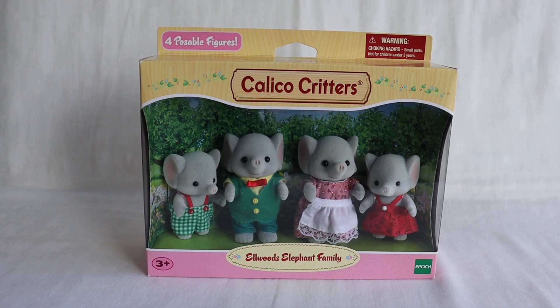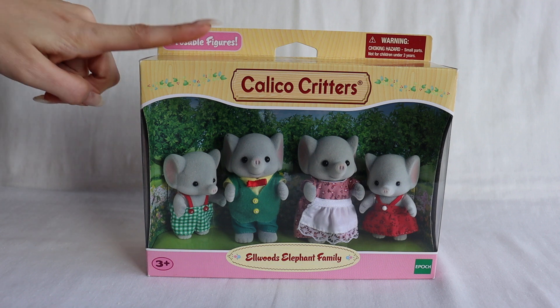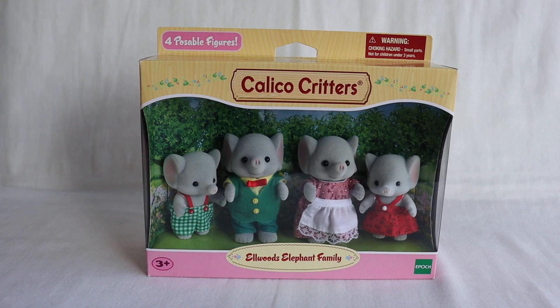Hello everyone! Today's video is the Sylvanian Families L. Woods Elephant Family, or as it shows here, Calico Critters L. Woods Elephant Family.